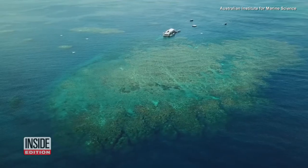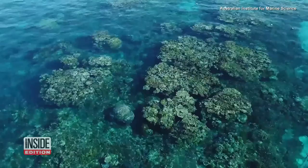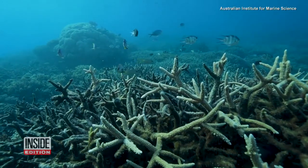We've seen bigger impacts in the last few years than ever before, including very large amounts of coral dying in shallow waters on reefs throughout the world. The destruction could just be beginning.